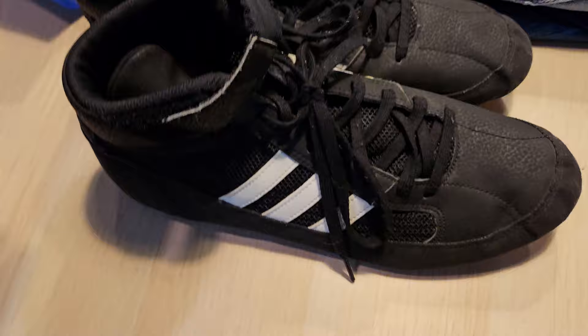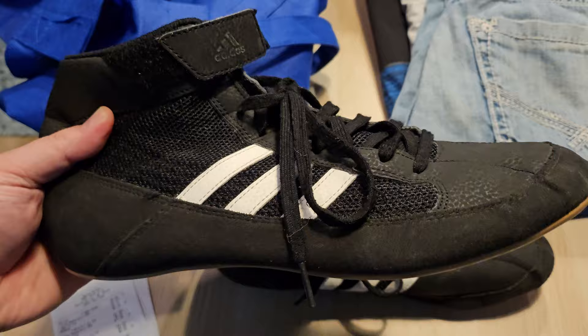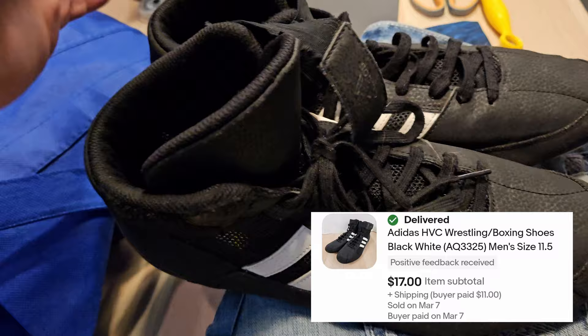Next are these wrestling shoes — I love picking up wrestling shoes, they sell really quickly. This is a more modern pair. If you saw my top sales of 2023, I picked up a vintage pair of Adidas and sold those for $175. These modern ones don't sell for as much, but they were only $9.29 — after the discount came down to $6.97 — and should go for about $20 to $25.